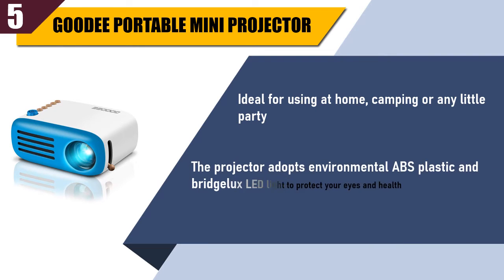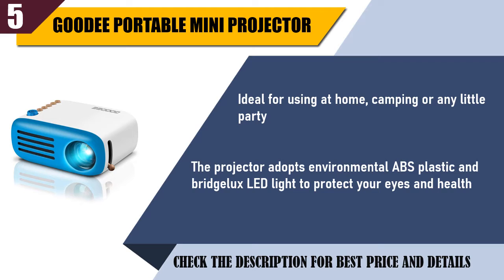The projector adopts environmental ABS plastic and Bridgelux LED light to protect your eyes and health. Check the description for the best price and details.